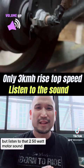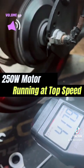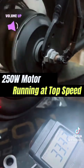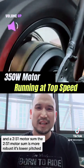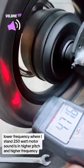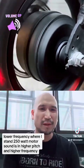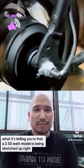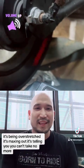Comparing the two: the 350W motor sound is more robust — it's lower pitched, lower frequency — whereas that 250W motor sound is higher pitched and higher frequency. What that's telling you is that the 250W motor is being stretched out, overstretched, maxing out — it's telling you it can't take any more.